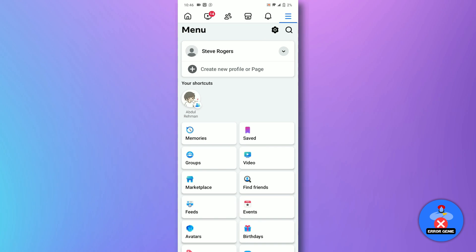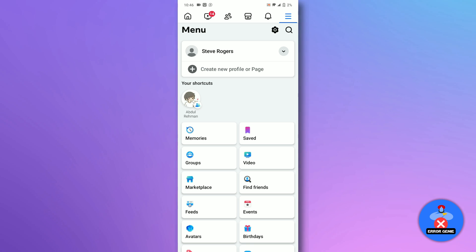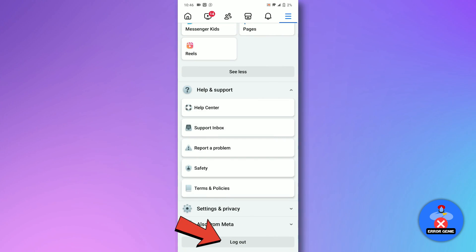If Marketplace still doesn't appear, try logging out and back in. Head to the menu, scroll down and tap Log Out.